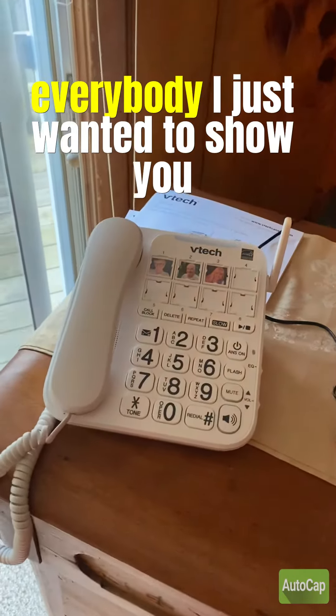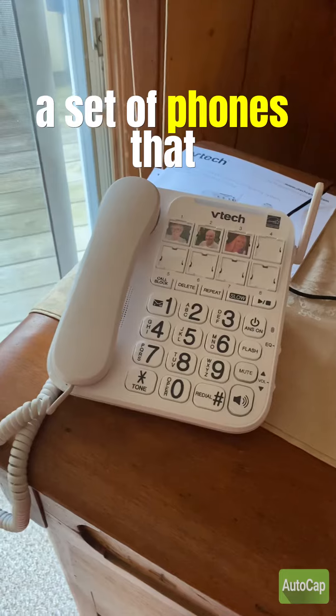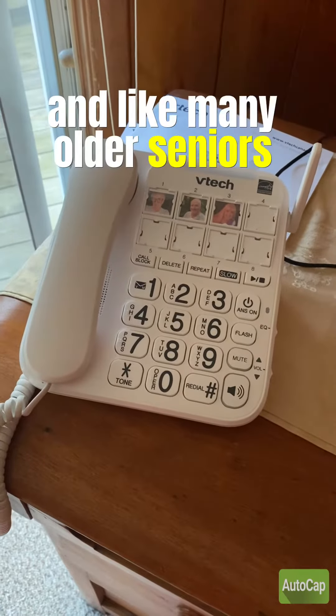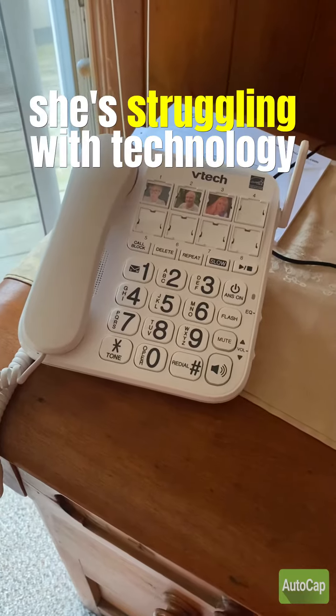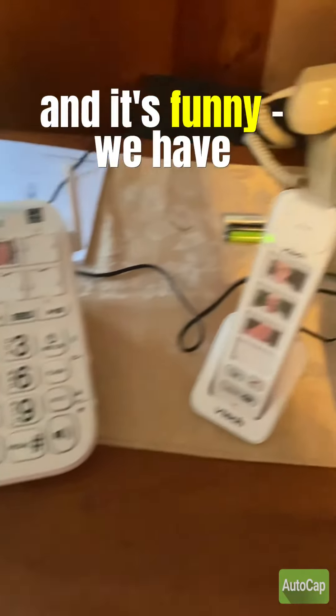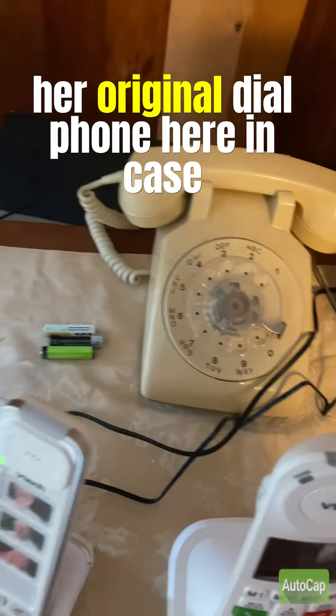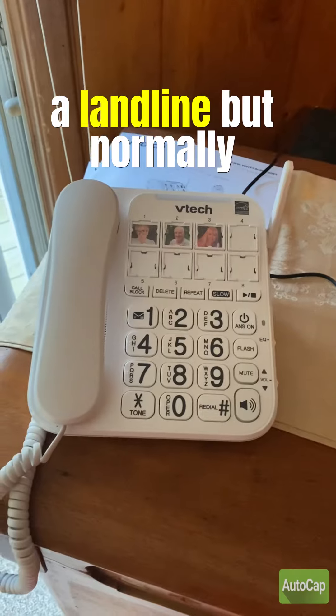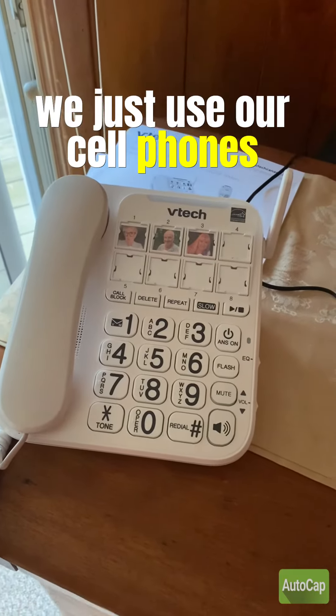Hi everybody. I just wanted to show you a set of phones that we just got for my mother who's 96. Like many older seniors, she's struggling with technology. The funny thing is we have her original dial phone here in case the power goes out, so we still have a landline, but normally we just use our cell phones.